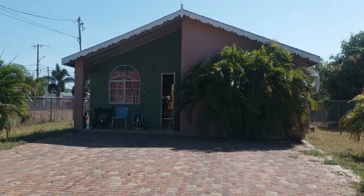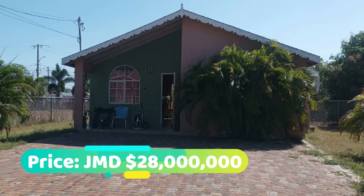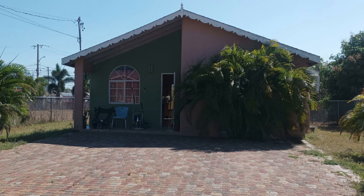So that's the property, guys. This house is going for 28 million Jamaican dollars. If you're interested in purchasing, there's contact information down in the description for the sales agent. Comment down below and let me know what you think of this property.